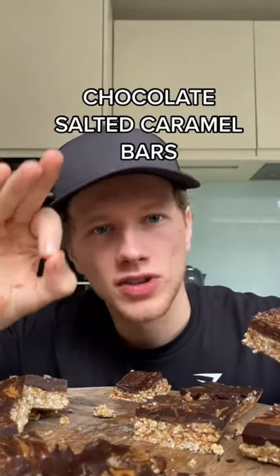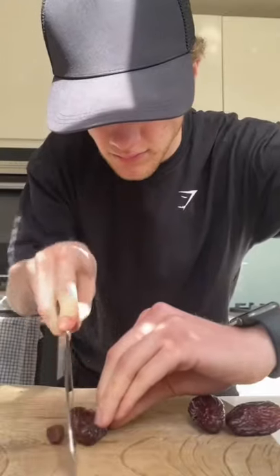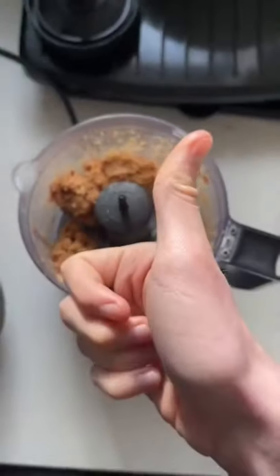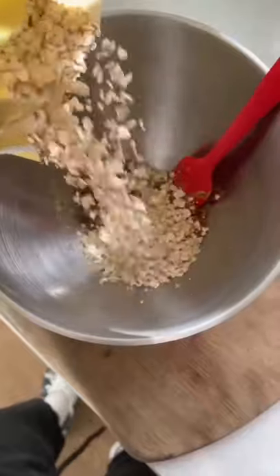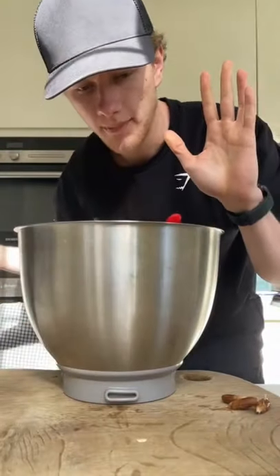Hello TikTok, today we're making chocolate salted caramel bars. Let's start with dates — or the fat raisin — chop them up finely, or you can blend them. Smack in the dates, and then we're getting oats. Where are they from, by the way? Ireland. You can add protein — I don't want protein — but you can add it if you want.